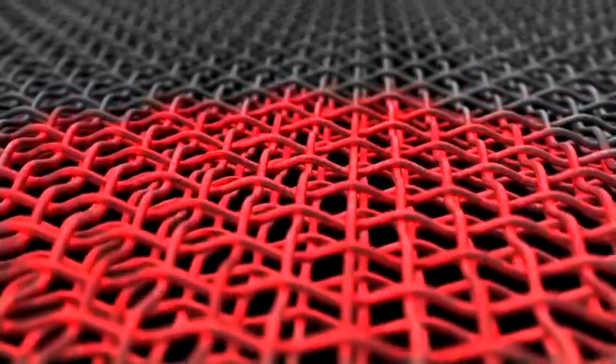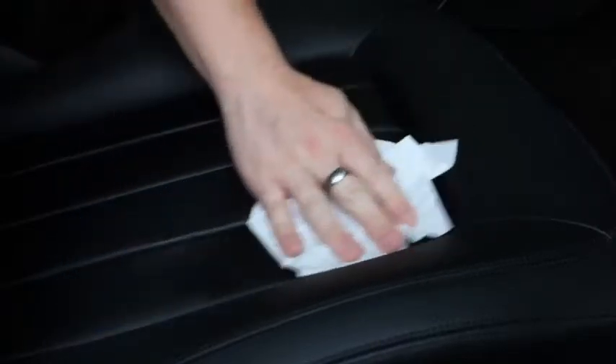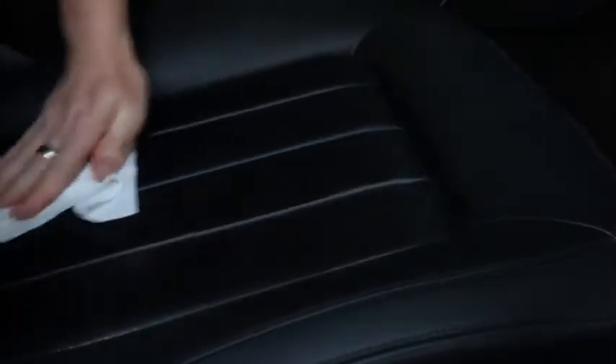Superguard can also shield your seats and carpets against dirt and spills with an invisible stain-resistant barrier. And for vehicles with leather upholstery, a cleaning solution gently lifts dirt from the pores of the leather.